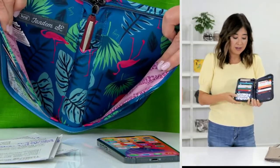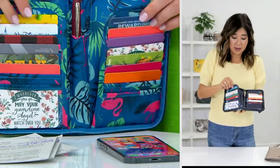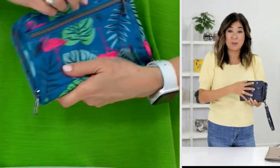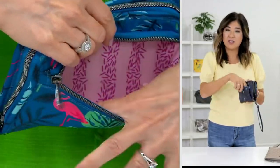But if you're using it for every day, you could put your cash inside one side behind the flap, and then your receipts inside the other. On the back side, there's a convenient zipper pocket that has a nice gusset to it as well, and that gusset just gives you really good capacity.